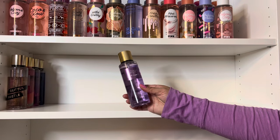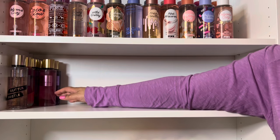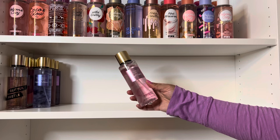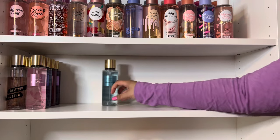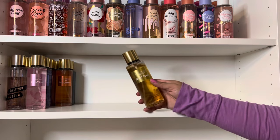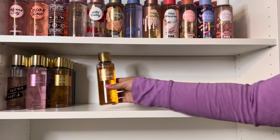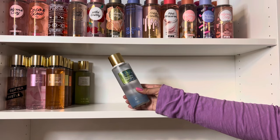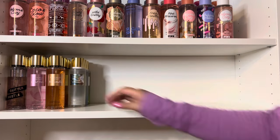And from the current permanent line, I have Love Spell, Pure Seduction, Midnight Bloom, and Velvet Petals, as well as Aqua Kiss, Amber Romance, Coconut Passion, and Bare Vanilla. Then moving into spring and summer scents, first I have Palm Lagoon from the Tropic Chroma Collection. And from the Alluring Waters Collection, I have Falling Water, Liquid Coconut, and Nectar Wave.